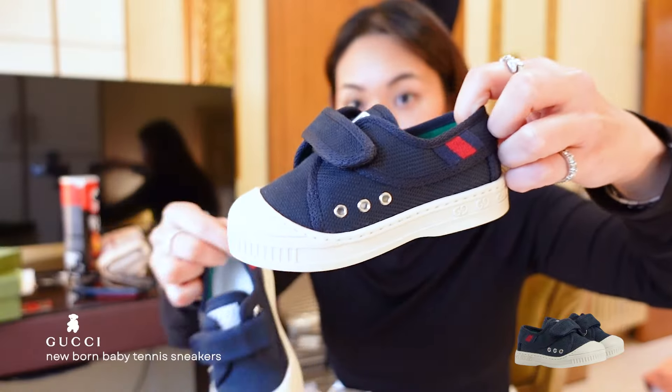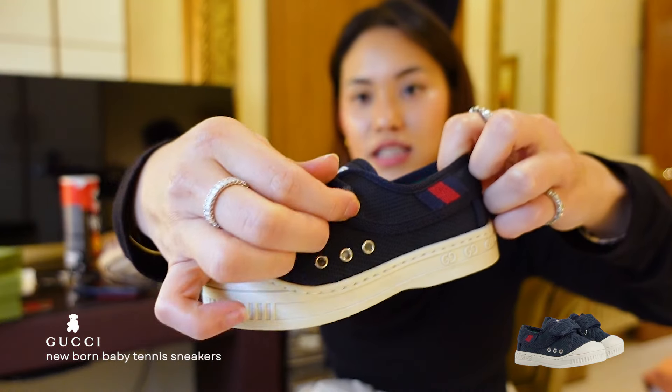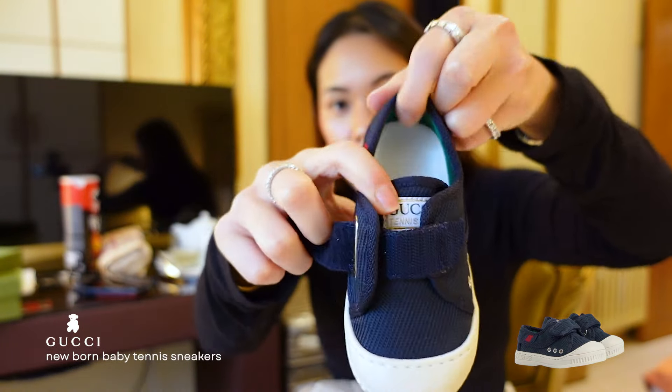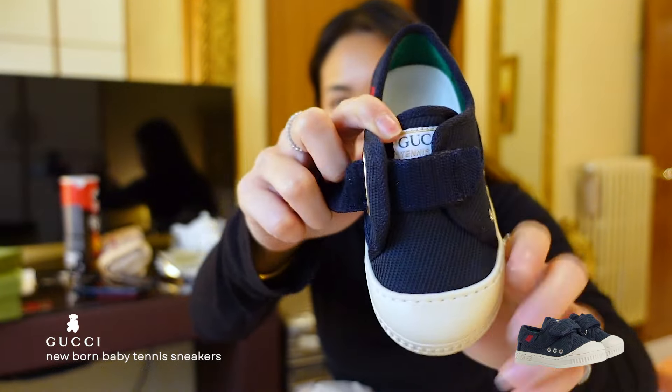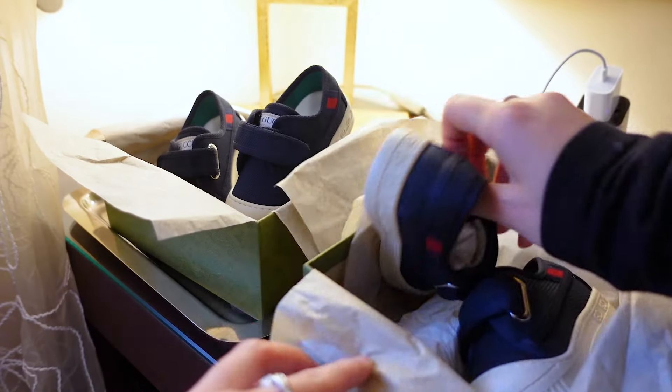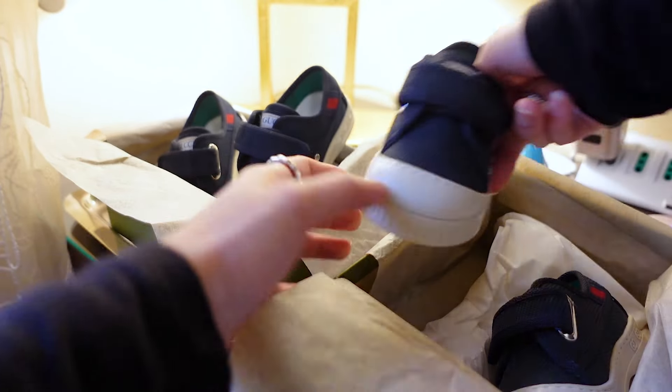We spent so much time in Gucci because we found so many things there for my brothers and then their baby collection is really cute. They have classic little velcro shoes — this is the Gucci logo right here. We got them for twins — this is the first shoe and this is the second shoe, pretty matching.